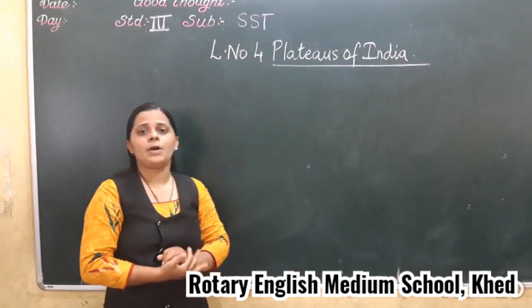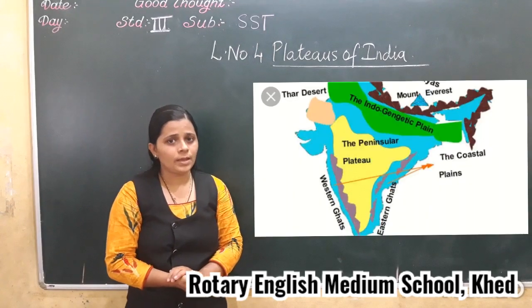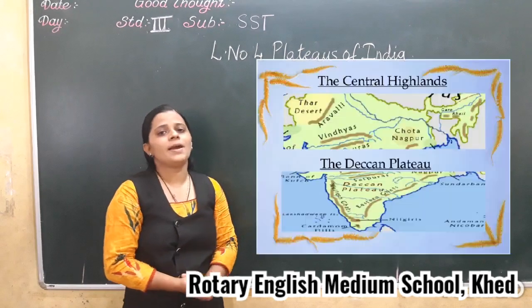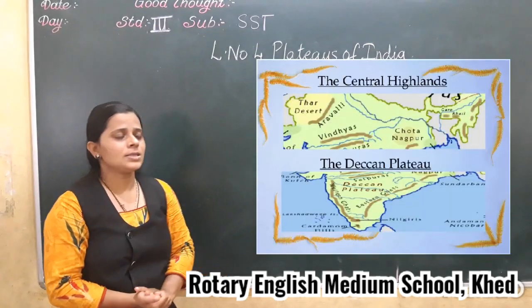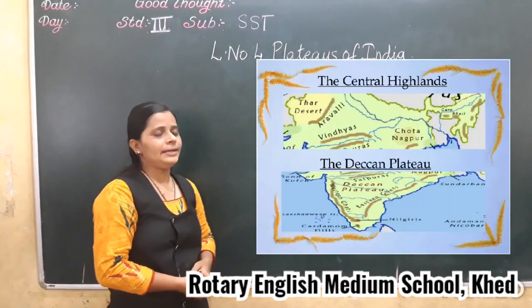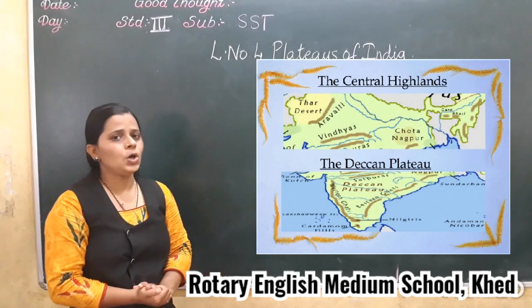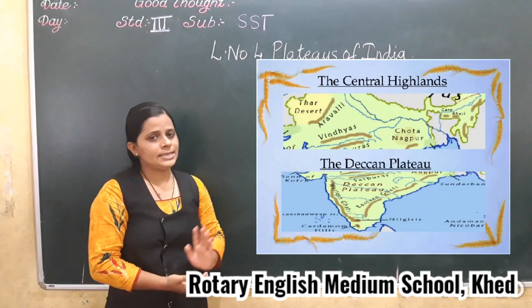Later we discussed about the peninsular plateaus. The plateaus is divided into two parts: the Central Highland and the Deccan Plateaus. So in the last video, we discussed about the Central Highland.